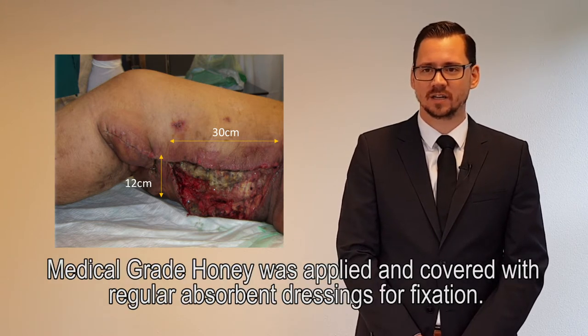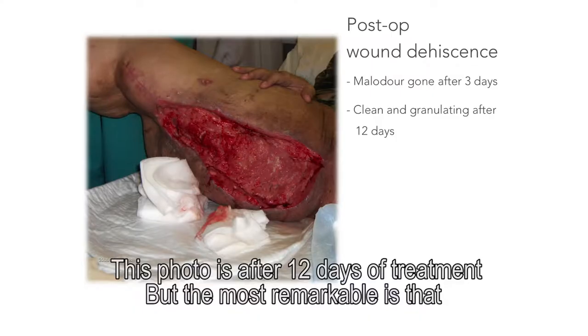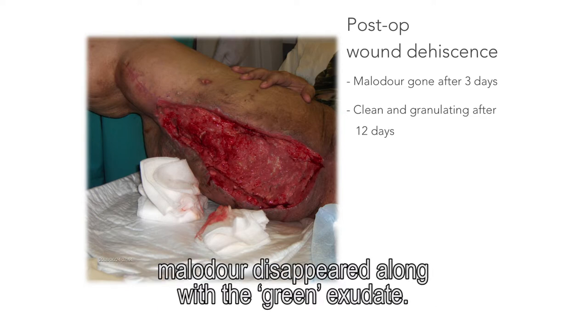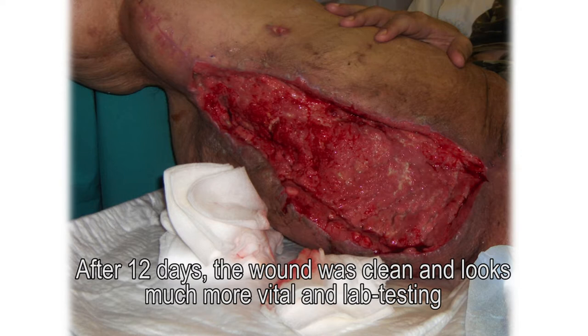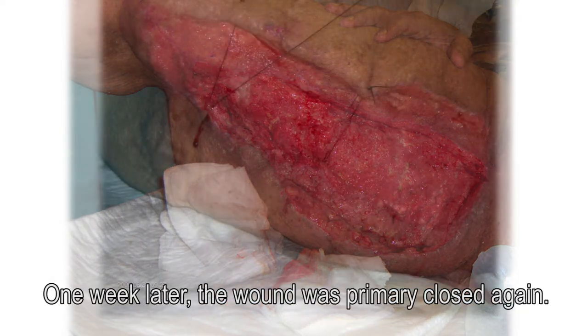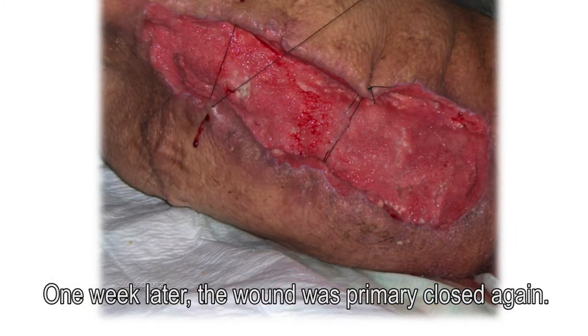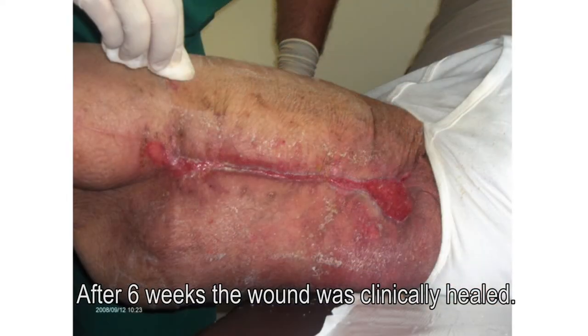Medical grade honey was applied and covered with a regular absorbent dressing for fixation. This photo is after 12 days of treatment, but the most remarkable is that malodour disappeared along with the green exudate. After 12 days, the wound was clean, looks much more vital and lab testing confirmed resolution of Pseudomonas aeruginosa. One week later, the wound was primarily closed again. After six weeks, the wound was clinically healed.